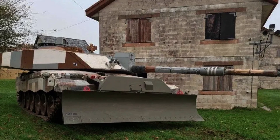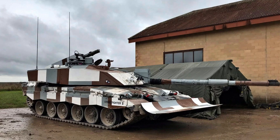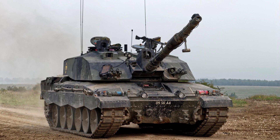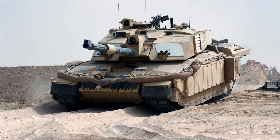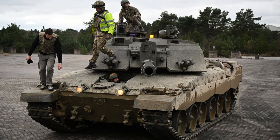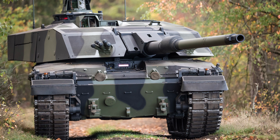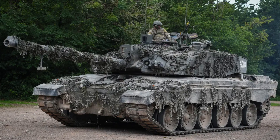The Challenger 2 main battle tank boasts a formidable presence on the battlefield with a mass of 64 tonnes, which can increase to 75 tonnes when equipped with combat armour modules. Measuring 8.3 metres in length, or 13.5 metres from the gun forward, the tank exhibits a substantial size. With a width of 3.5 metres, or 4.2 metres when fitted with additional appliqué armour, and standing at a height of 2.49 metres, the tank offers a relatively low profile, which aids in its manoeuvrability and reduces its vulnerability as a target.